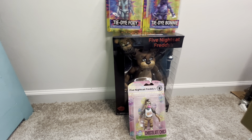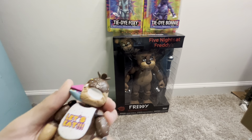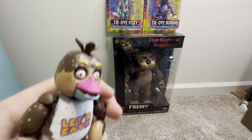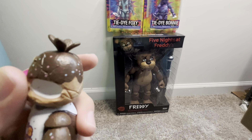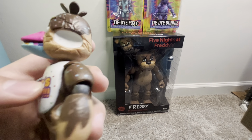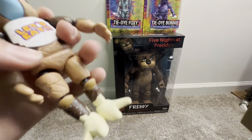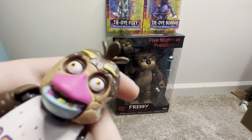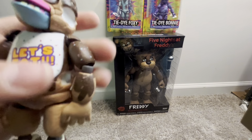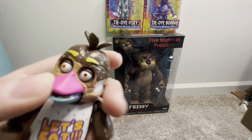Let's go with Chocolate Chica next. Here is Chocolate Chica - she looks kind of mid. I do like how she has bites taken out of her, but what sucks is that she doesn't really have an endo like the other two chocolate figures. But I like her teeth - they're multi-colored. She's okay, but she doesn't really exist in the lore.